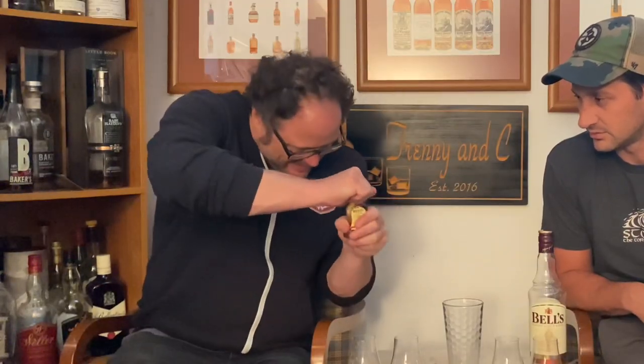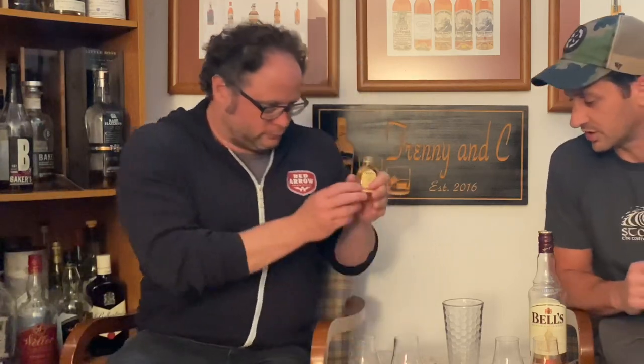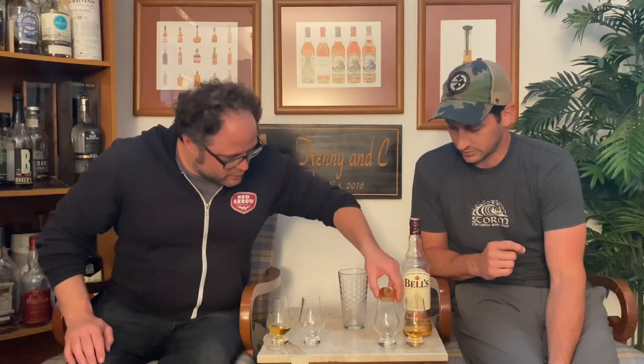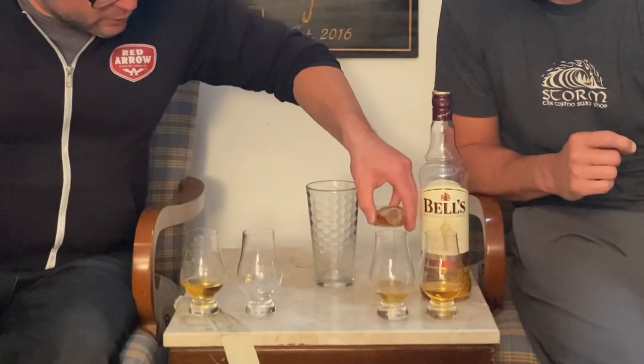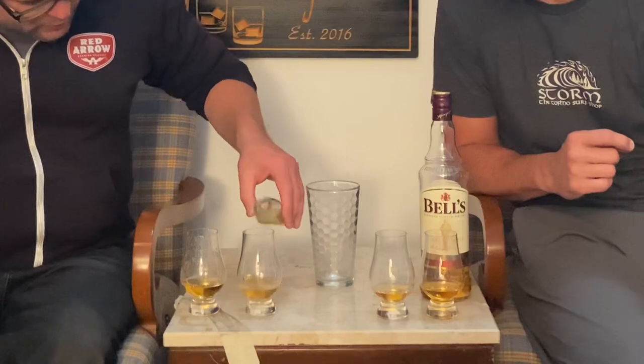Here we go. Some of them are very small. It did sound like a crack — it's never been opened before, which is good news because some in our bag look like they've been opened before. Pour a little bit in — 50 year old Bell's blended Scotch versus modern.